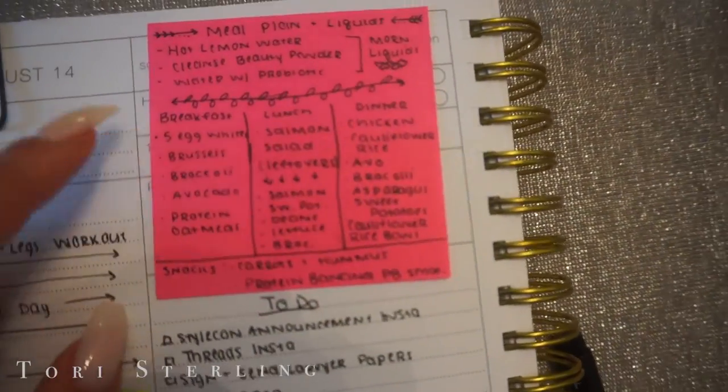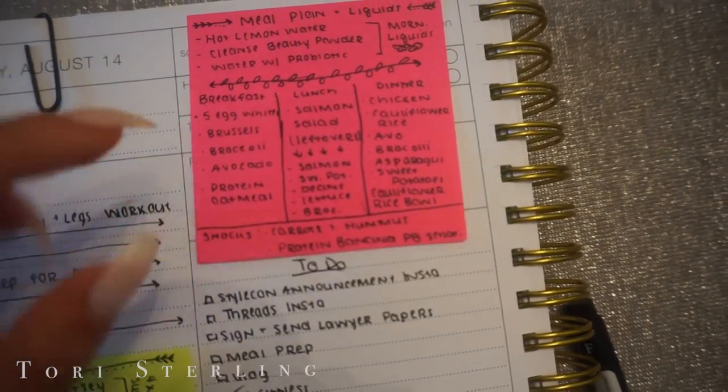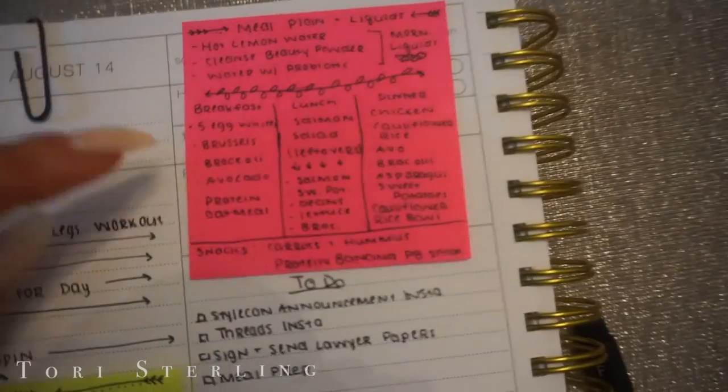For breakfast I'm going to have five egg whites, Brussels sprouts, broccoli, avocado, and protein oatmeal. I'll show you all that later after spin. Right now I'm just going to make the Brussels sprouts and the broccoli, because after spin I won't want to be chopping vegetables. The oatmeal and the eggs will take me no more than two minutes to make, so I'm just going to meal prep real quick.